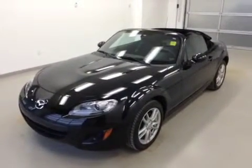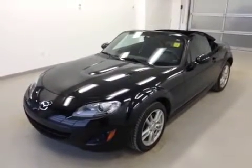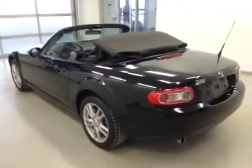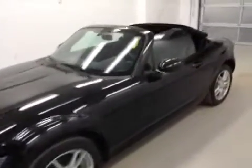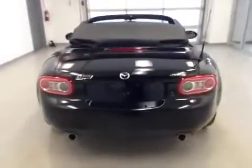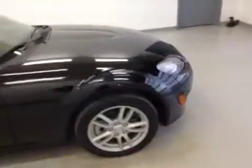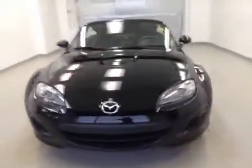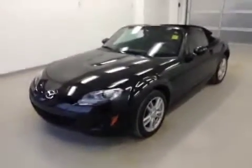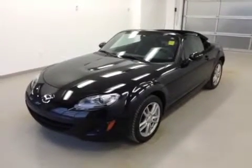This is stock number 119979. It's a 2011 Mazda Miata MX-5. It is black in color and it is a convertible. Once again, this is stock number 119979. It's a 2011 Mazda Miata MX-5 and it is black in color.